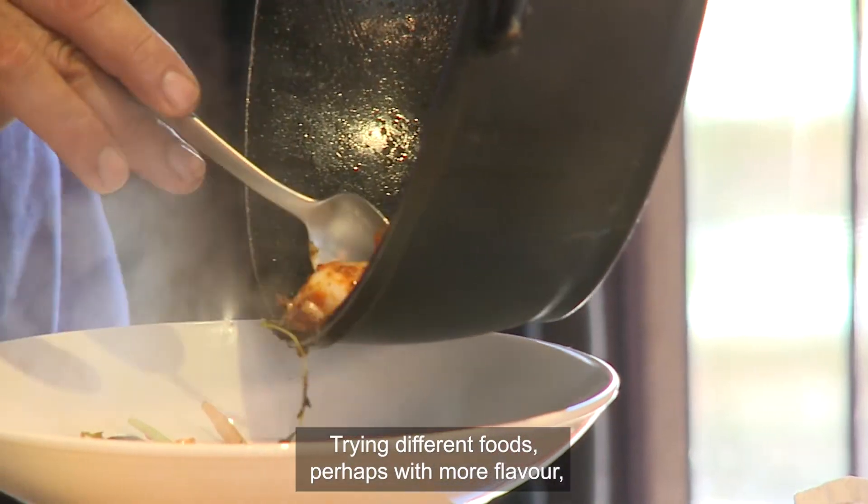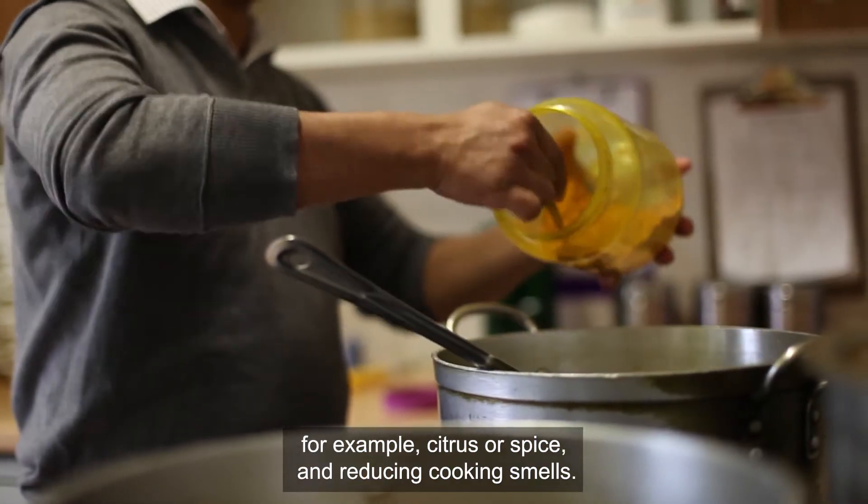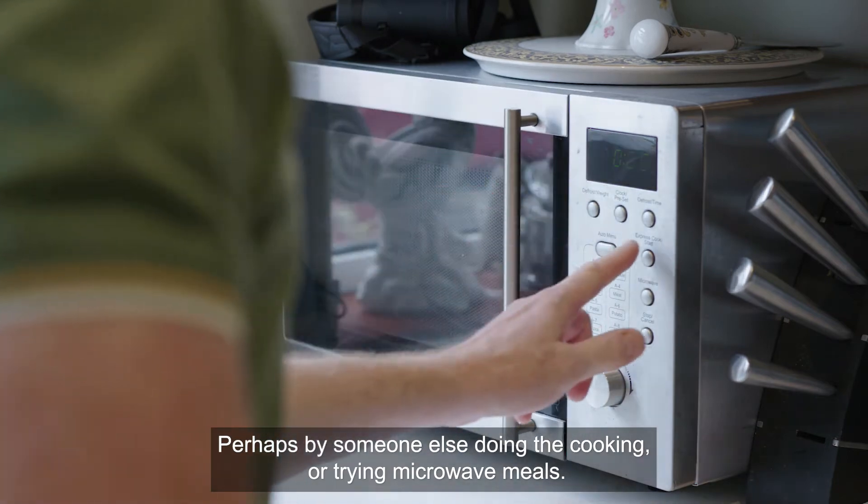Try different foods, perhaps with more flavour — for example, citrus or spice. Reduce cooking smells perhaps by having someone else do the cooking or by trying microwave meals.